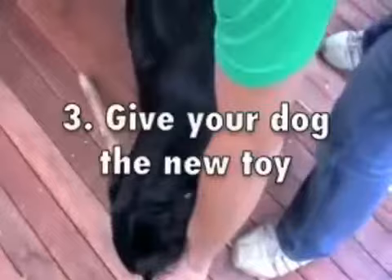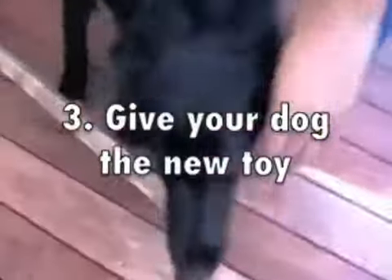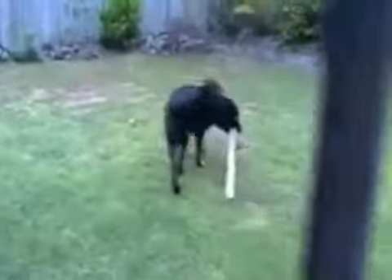Then you take your dog by the collar, move it away, and thirdly you give it the toy that it is allowed to chew. So there's those three steps very quickly — we'll go through them again in detail.